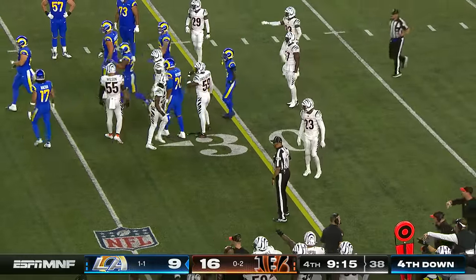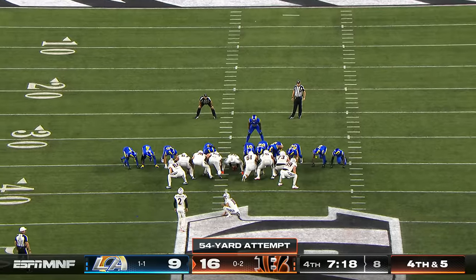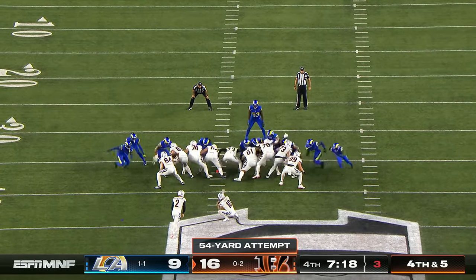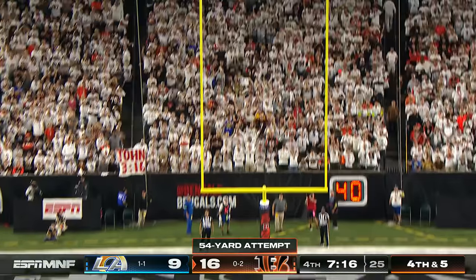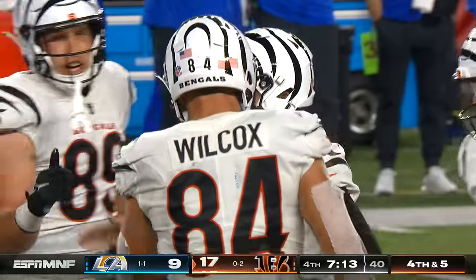Came very close, but the knee was down before the ball came out — that's what they're talking about. Evan McPherson out again, this is from 54 yards. He's just lived in this place on the field with his long-range field goal attempts, and he's going to make it — now 4-for-5 tonight.